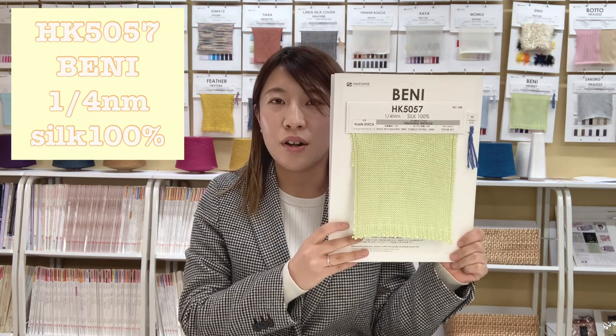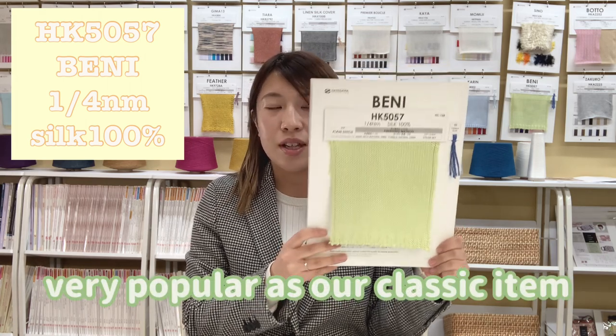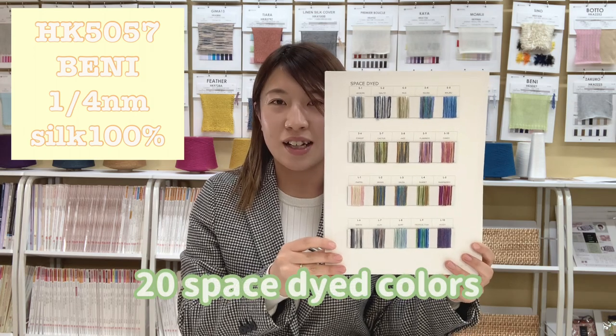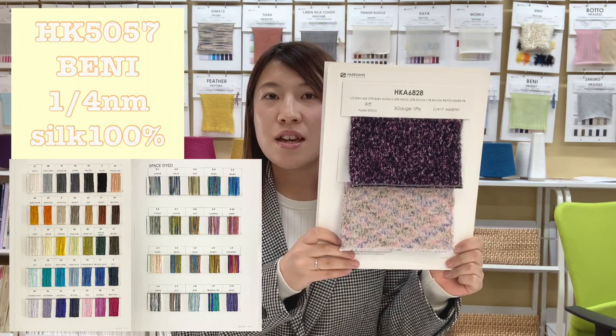Next is HK5057-Beni. This is a single Tassa Silk Filament yarn and it has been very popular as our classic item. We have 35 solid colors and 20 space-dye colors. It is used in the design HK6828 that Rina introduced, and also for various other items in our collection.